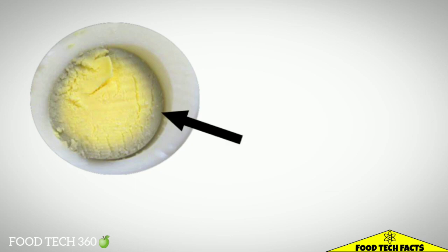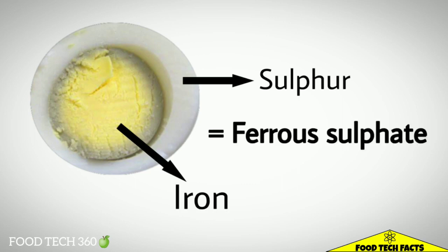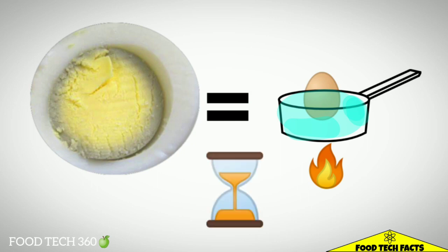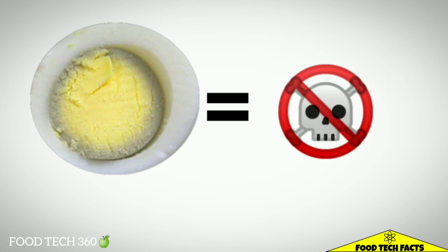Sometimes we have seen a green ring around hard boiled egg yolks. This is because sulfur in the egg white combines with iron in the yolk to form ferrous sulfate. The cause is most often related to boiling the eggs too hard for too long. The green ring can also be caused by a high amount of iron in the cooking water. The green ring is harmless and safe to eat.